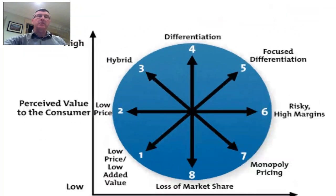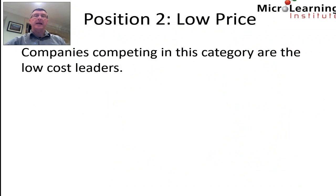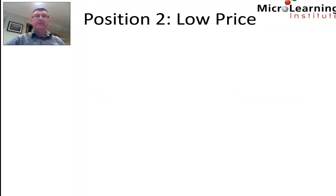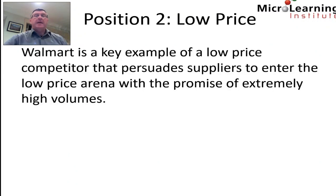Position two has low price but medium perceived value to the customer. Companies competing here are low-cost leaders — they drive prices down to bare minimums and balance very low margins with very high volume. If low-cost leaders have large enough volume or strong strategic reasons, they can sustain this approach and become a powerful force in the marketplace. If they don't, they can trigger price wars that only benefit consumers, as prices are unsustainable over anything but the shortest of terms. Walmart is a key example, persuading suppliers to enter the low-price arena with the promise of extremely high volumes.